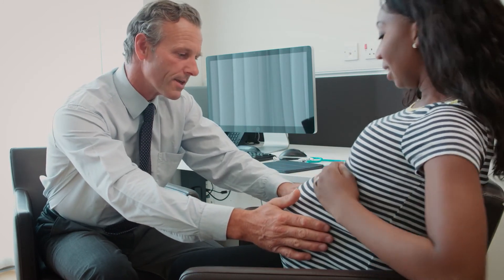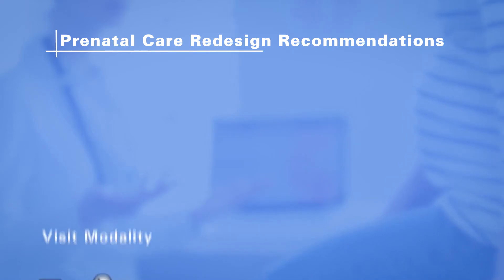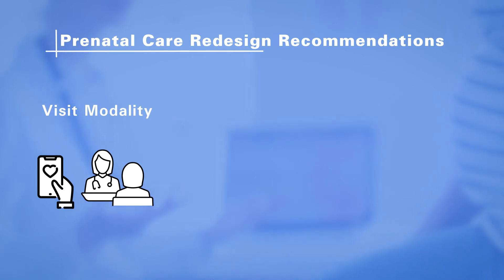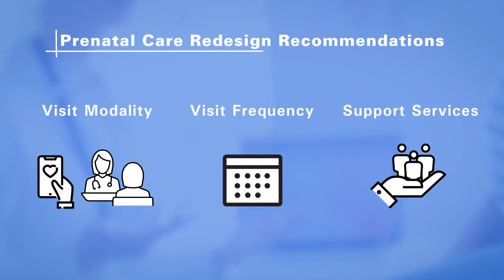We created this new model as an individual patient pathway right from the beginning of pregnancy. That pathway has three components. First is the visit modality — do patients want their visits in-person or a combination of in-person and virtual? The second is the visit frequency, how often those visits are conducted, and then finally, what support services do patients need on their journey?